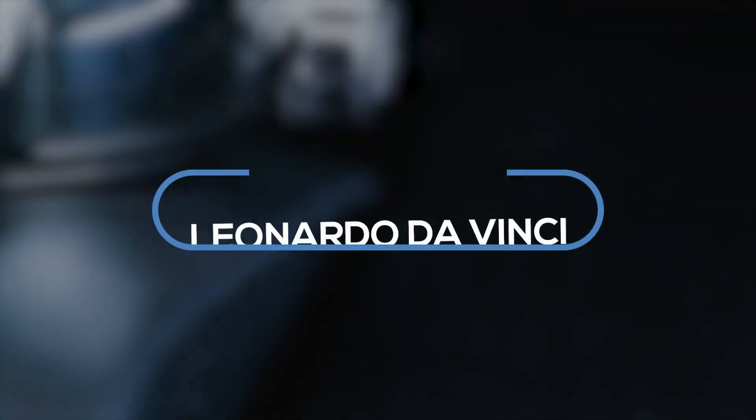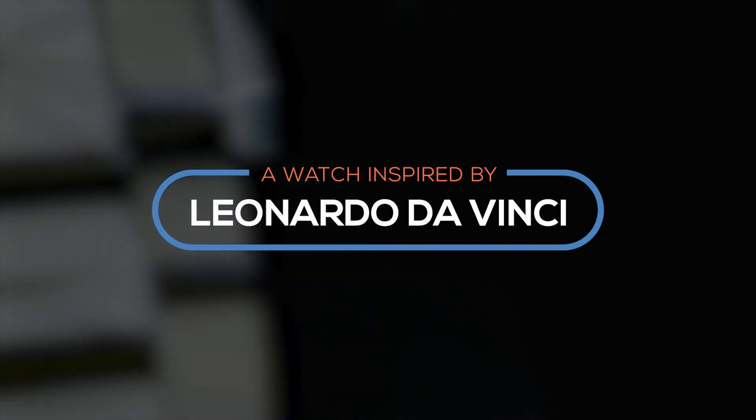Hailing from Milan, the capital of style and design, is a crowdfunded watch like no other. On this episode we unveil a watch influenced by the works of Leonardo da Vinci.